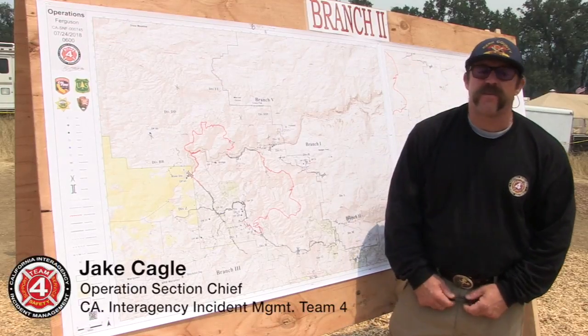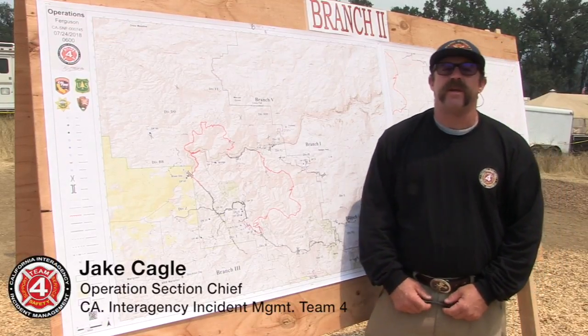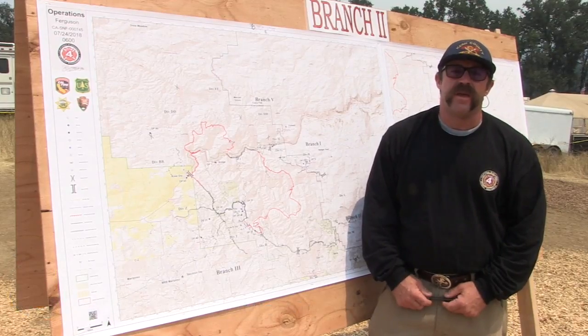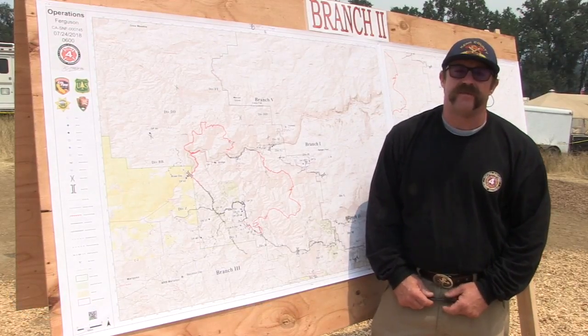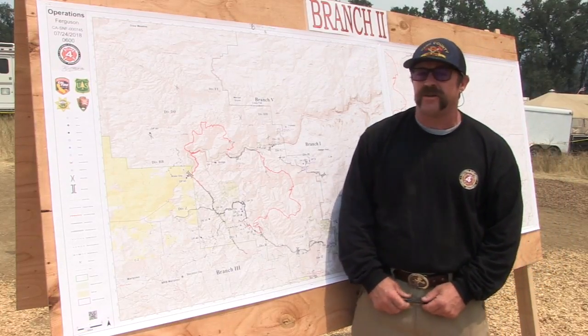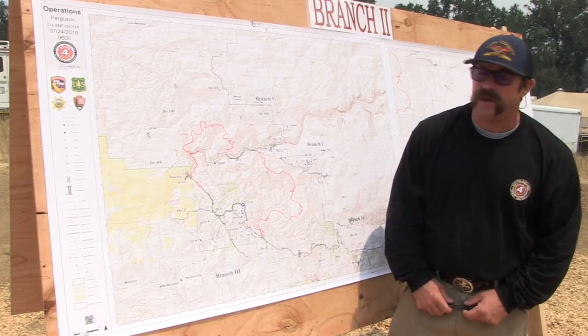Good morning. My name is Jake Cagle, Operations Section Chief for California Incident Management Team 4. Today is Tuesday, July 24th, and here's your update for the Ferguson Fire. Ferguson is 36,587 acres with 25% containment.